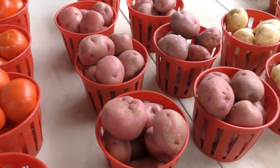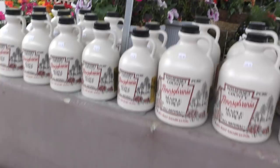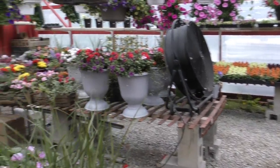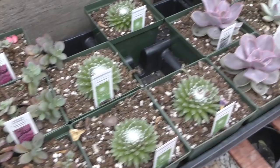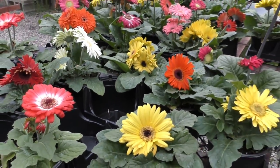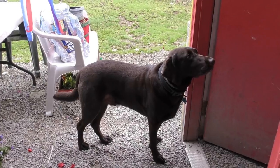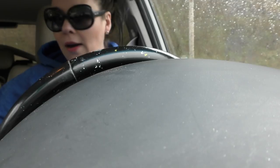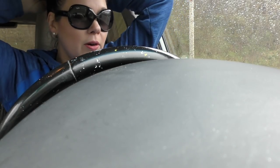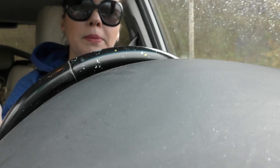We'll be right back. It's pouring out there, but we got all the flowers loaded in the car. There were so many to pick from. Which ones did I end up getting? Well, you'll have to stay tuned tomorrow as I fish them out of the car and put them into my repurposed planter and just around the porch of my shop.